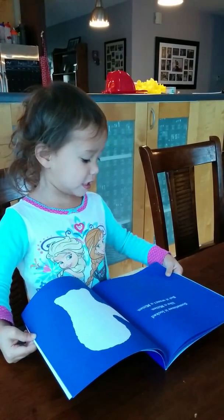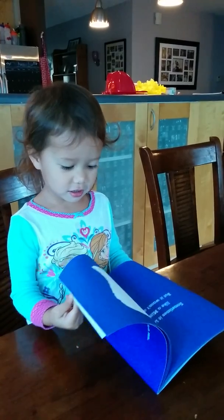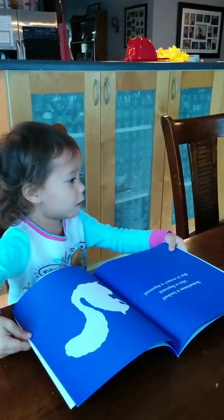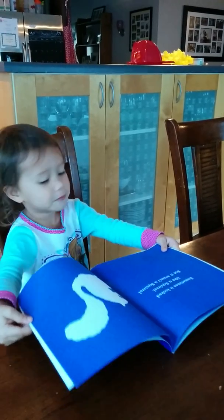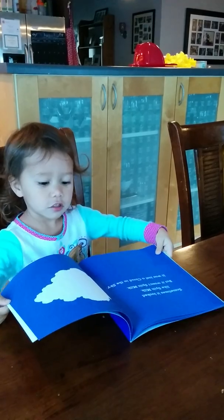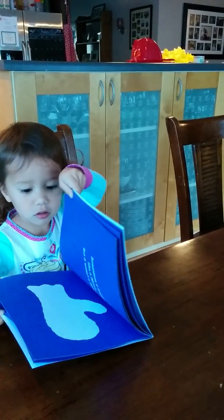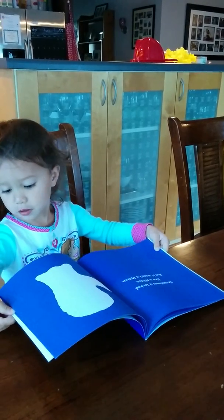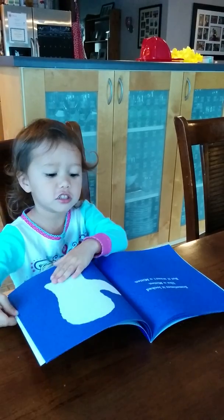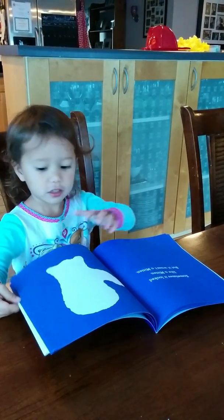Sometimes it looks like a mitchin, but this mitch is a mitchin! Nope. Sometimes it looks like a scroll-up, but this mitch is a scroll-up! Sometimes it looks like a mitchin, and sometimes it looks like a mitchin, but this wasn't a mitchin!